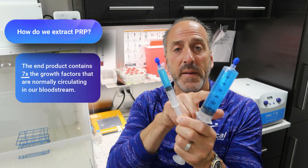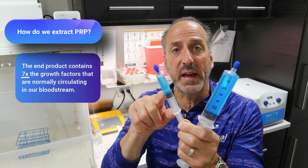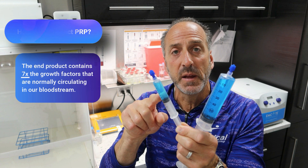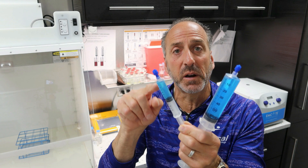So just look at this — this is the volume that we draw out, and this is the volume that we're left with after all the processing and concentration. Now, what's in here that's so valuable? That's what I'm going to explain next.